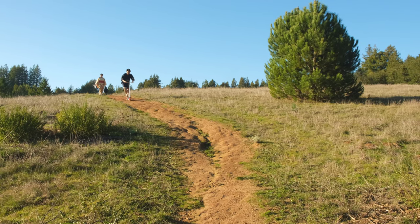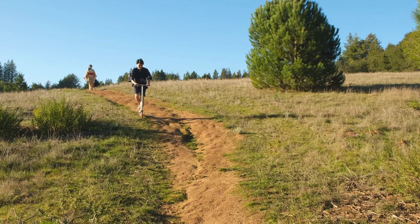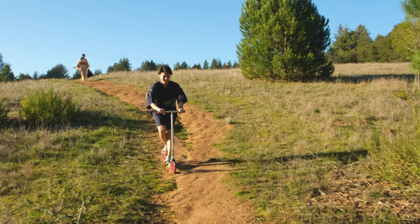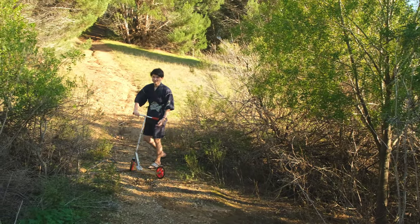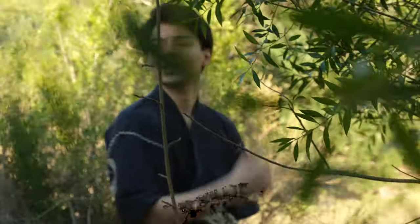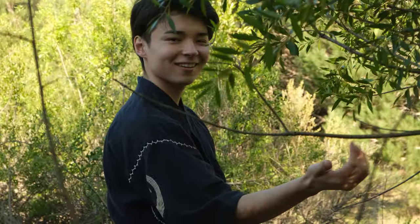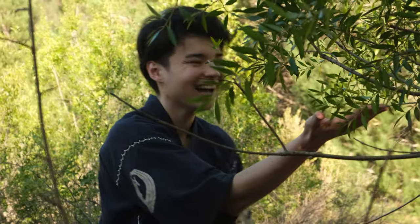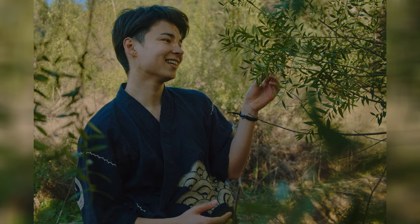Jinbei typically come in a matching set of a top and trousers, either short or long. Though the trousers resemble western trousers, the top resembles a kimono with a wrapped front and a long collar set on a diagonal angle. However, unlike kimono, Jinbei typically do not have an overlapping front panel, and feature two sets of ties, one inside and the other outside, to fasten the top shut. The top falls to roughly the hips in length and is wrapped left over right with the internal ties fastened before the external one.